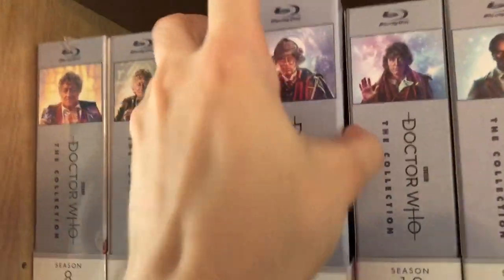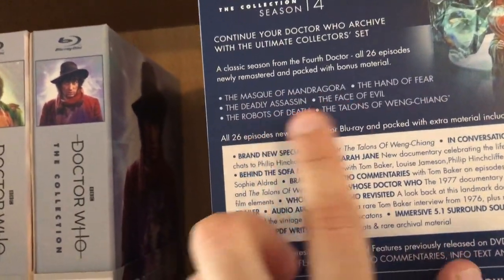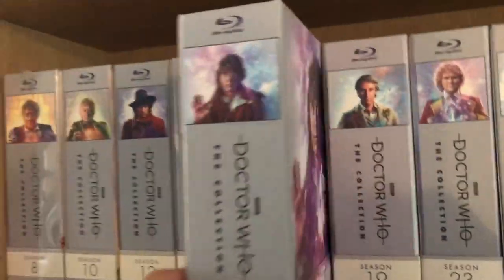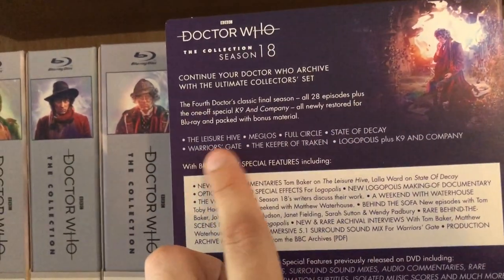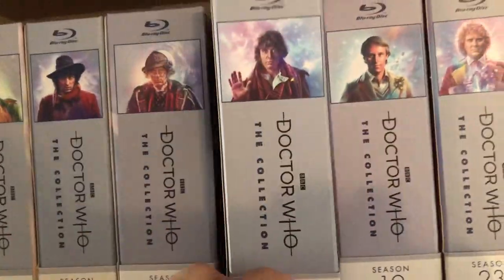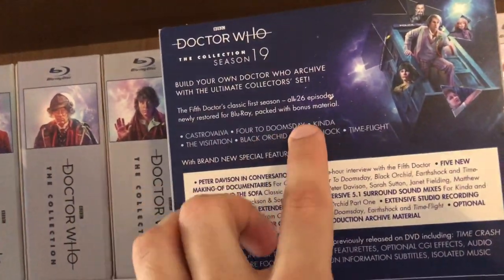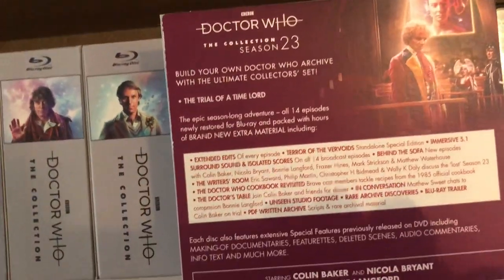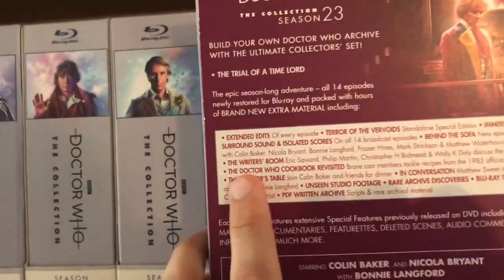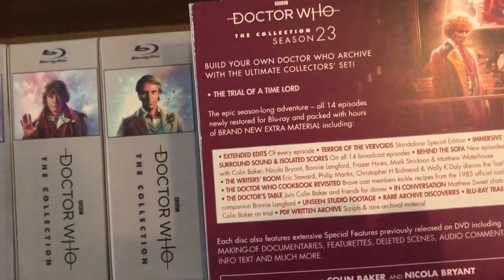Apart from that it's a brilliant box set. Then we have Season 14, which contains The Masque of Mandragora, The Hand of Fear, The Deadly Assassin, The Face of Evil, The Robots of Death, and The Talons of Weng-Chiang. Season 18 is Tom Baker's final season, with The Leisure Hive, Meglos, Full Circle, State of Decay, Warriors' Gate, Keeper of Traken, Logopolis, and K9 and Company. Season 19 has Castrovalva, Four to Doomsday, Kinda, The Visitation, Black Orchid, Earthshock, and Time-Flight. Season 23 is the Trial of a Time Lord season, containing all four stories with extended versions.